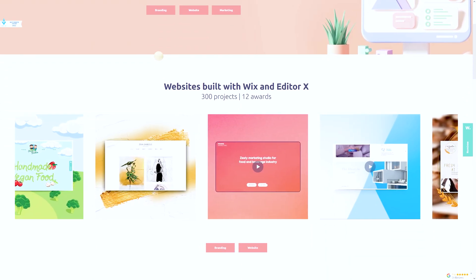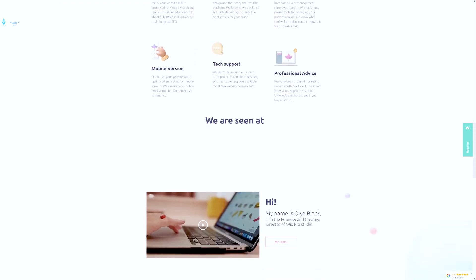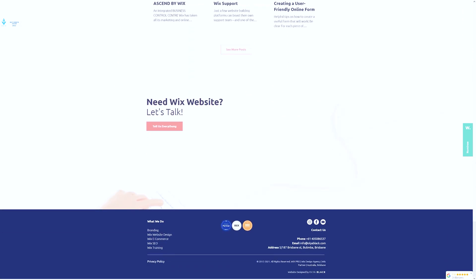Let's just jump right into it. Let everybody watching and listening know who you are and what you do. My name is Ola Black. I live and work in Australia and I'm doing branding and website design with Wix and Editor X. I've been doing it for more than 10 years. I came to Wix from marketing, and when I found Wix I just changed everything and started building websites for clients exclusively with Wix.